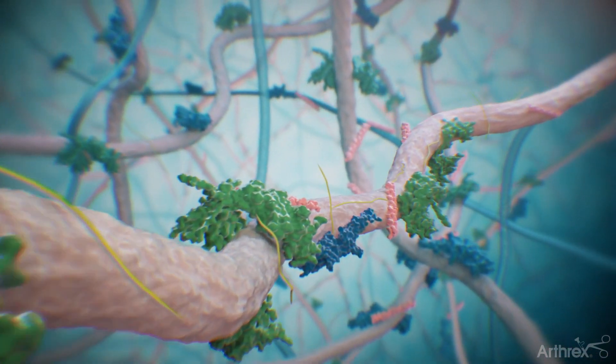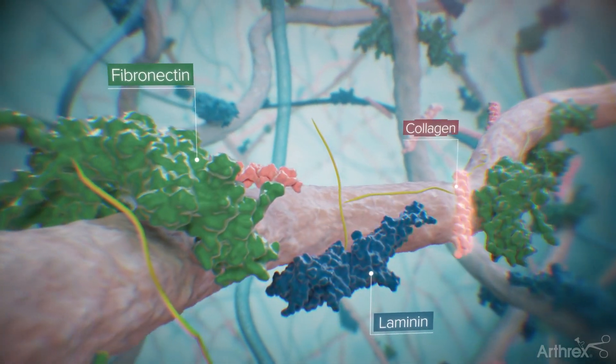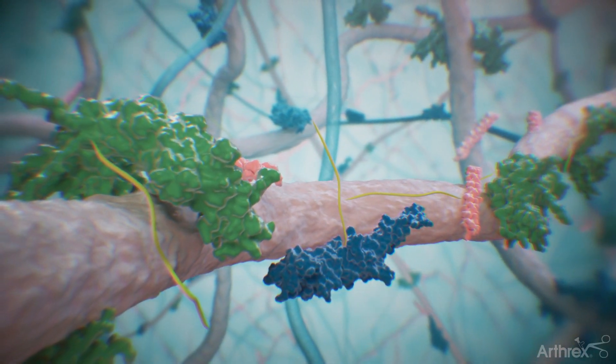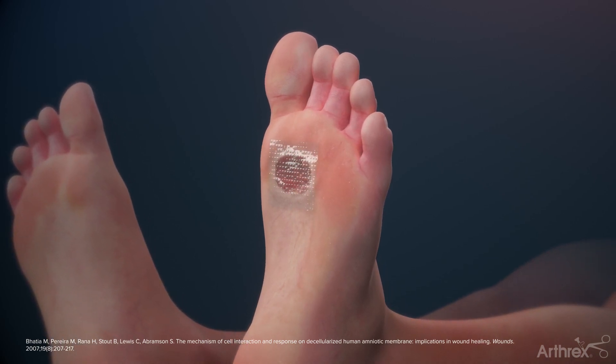BioVance provides the extracellular matrix, which contains collagen, elastin, and other extracellular matrix components. These proteins stimulate the migration of host cells to infiltrate the graft and promote tissue repair when applied to a wound.